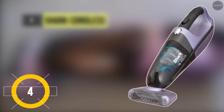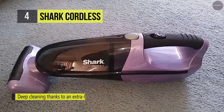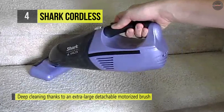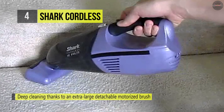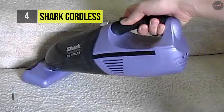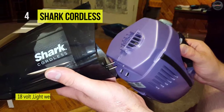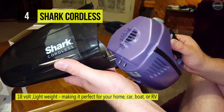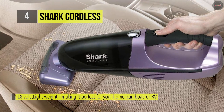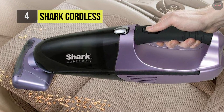The Shark Cordless Pet Perfect 2 has an extra large detachable motorized brush to remove pet hair and ground-in dirt from upholstery. It includes 18-volt batteries and a rubberized hand grip for comfortable handling. It features Twister Cyclonic Technology to maintain strong suction and has a detachable and washable filter. The LED charging indicator will let you know when it's ready to be used again. Moreover, this lightweight vacuum is versatile enough to be used on a variety of different surfaces, making it a powerful and convenient cordless vacuum for any surface.